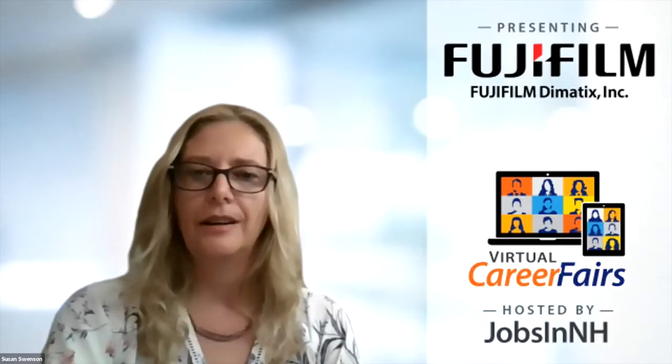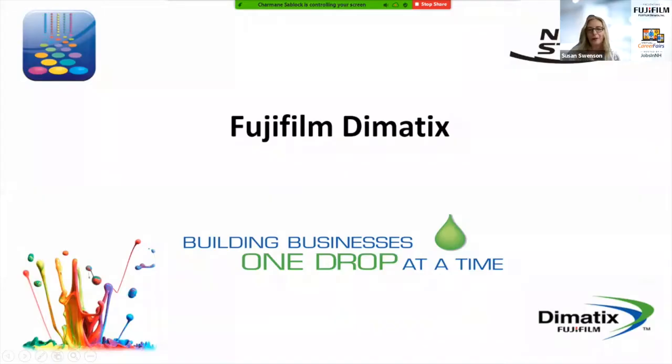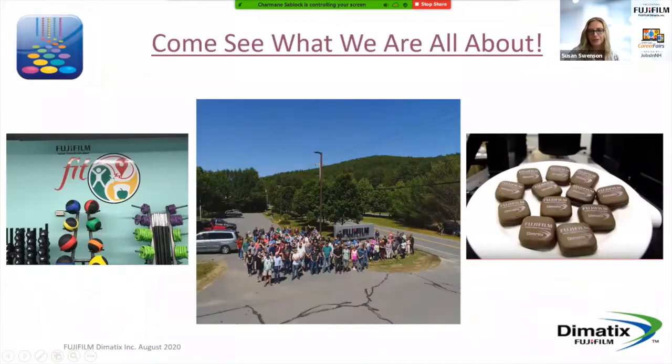Thank you very much everybody for coming today. My name is Sue Swenson. I'm a Senior HR Generalist for Fujifilm Dynematics up here in Lebanon, New Hampshire. We're going to start today to talk a little bit about who we are and what we make and why Fujifilm might be the perfect fit for your next career move. We're going to start with a short video to see what we're all about.